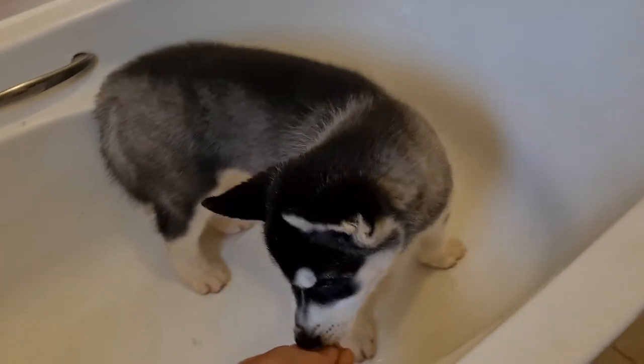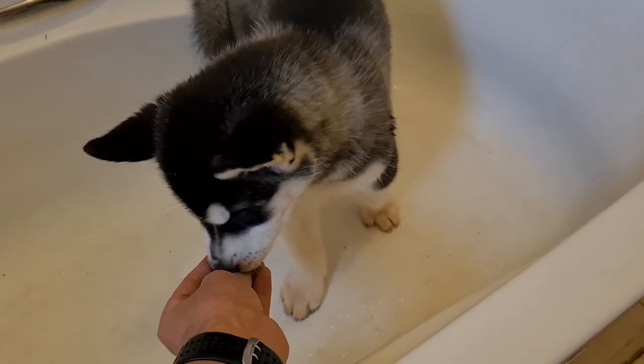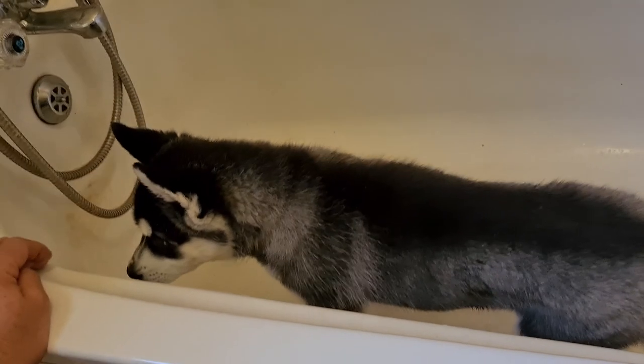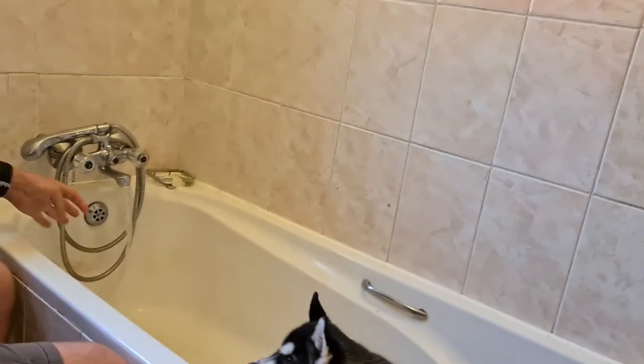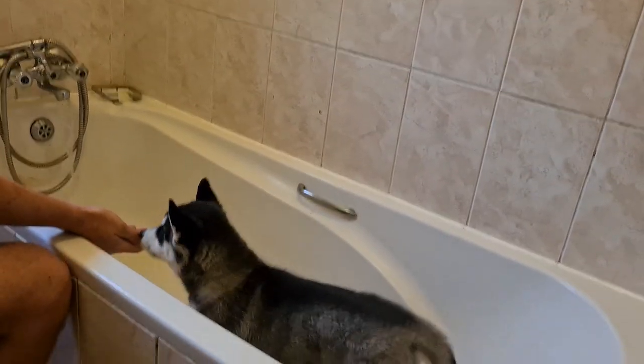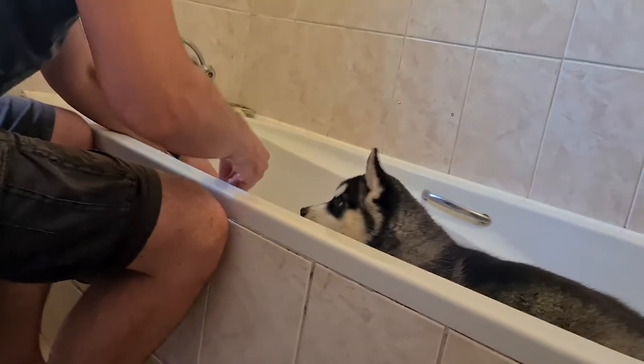Day 6, we did some water socializing with Kenji just to get him used to the idea of being bathed. We just ran some water into the tub and introduced him to it.